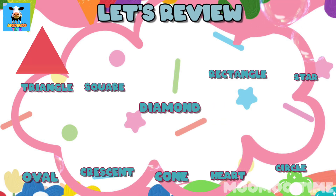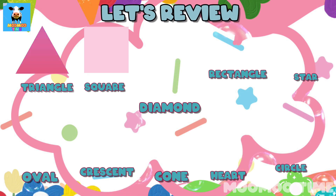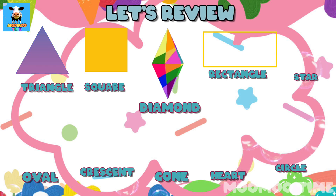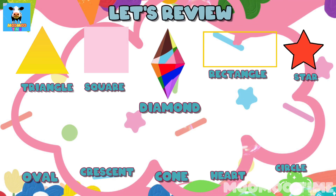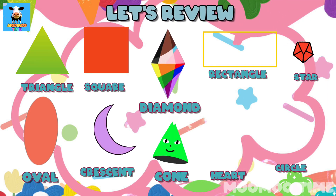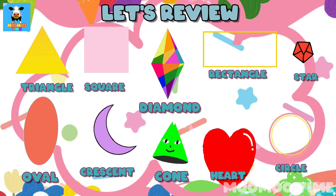Let's review. Triangle. Square. Diamond. Rectangle. Star. Oval. Crescent. Cone. Heart. Circle.